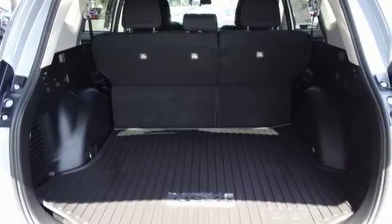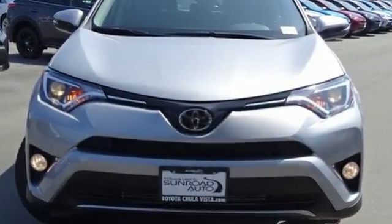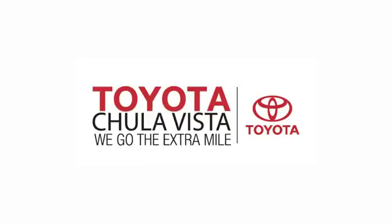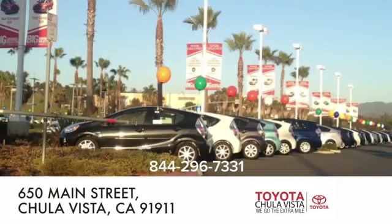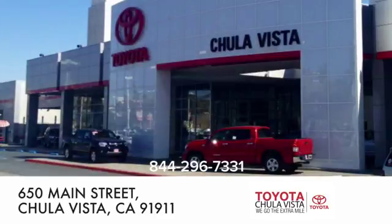This RAV4 is ready to take you on the next great journey. Are you ready for the ride? Take it for a test drive today. Call, click, or stop in to Toyota Chula Vista. We are conveniently located off the 805 and Main Street exit at 650 Main Street in Chula Vista, California.